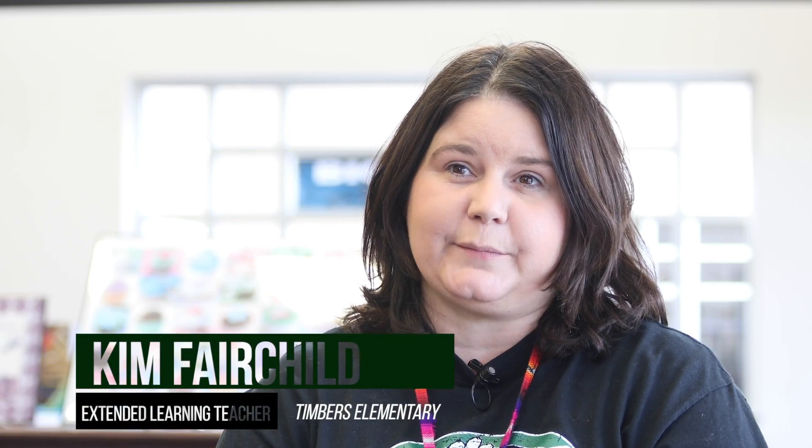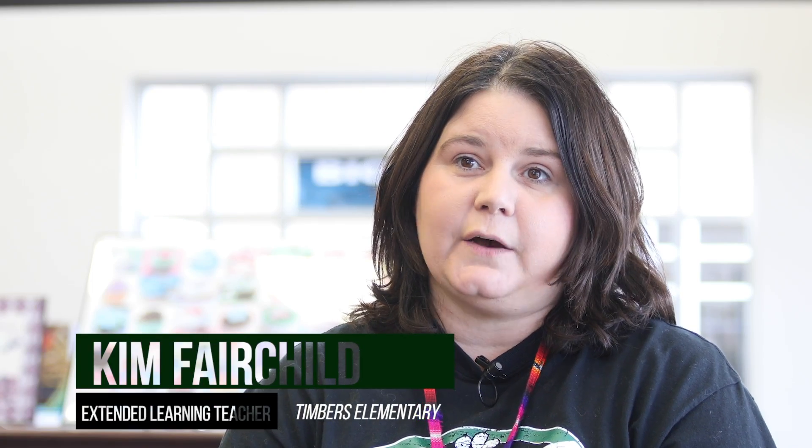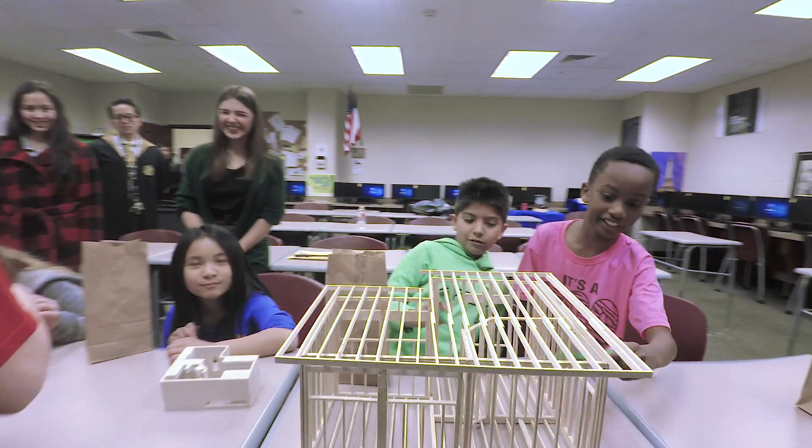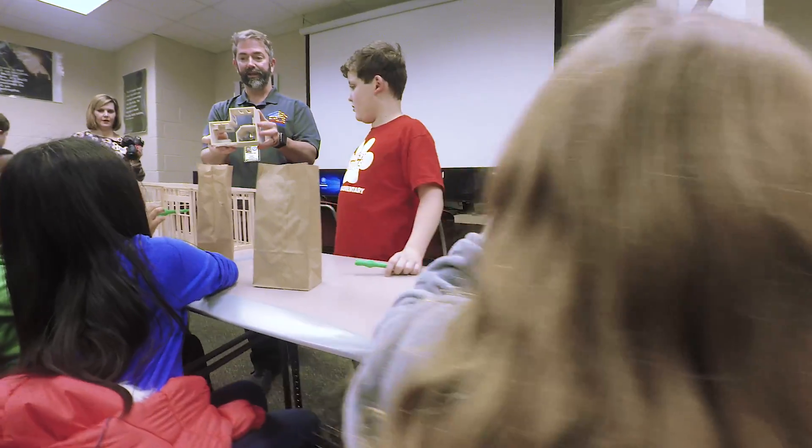At Timbers we just got a 3D printer this year. So we heard about the tiny house project here at Summer Creek and we wanted to come look at some of the ways that they've done projects and how that went into service learning.